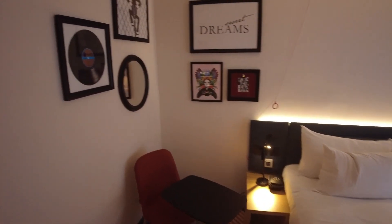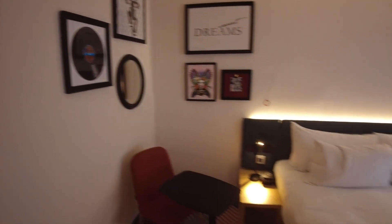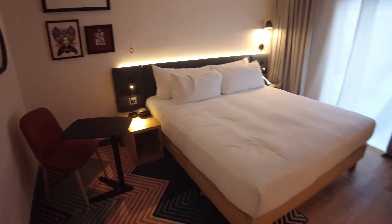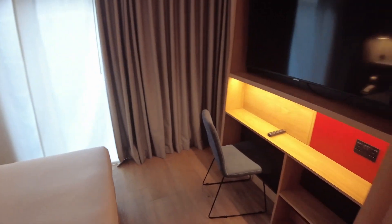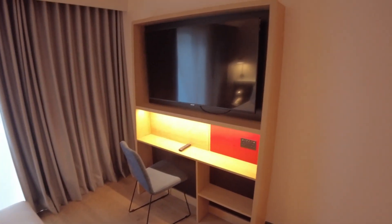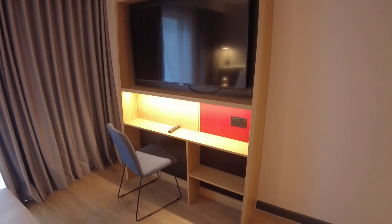Some nice pictures on the wall. There's a really big bed, and then to the right hand side you've got a really big TV and a small desk area.